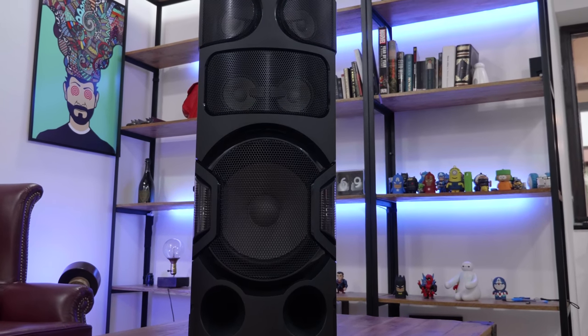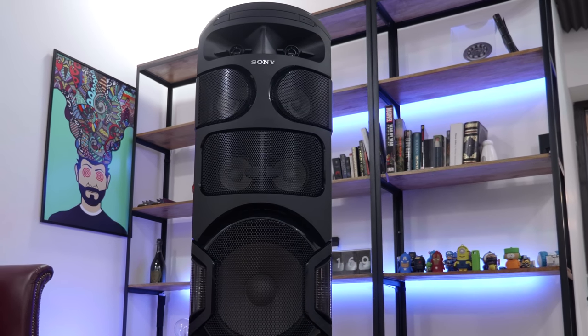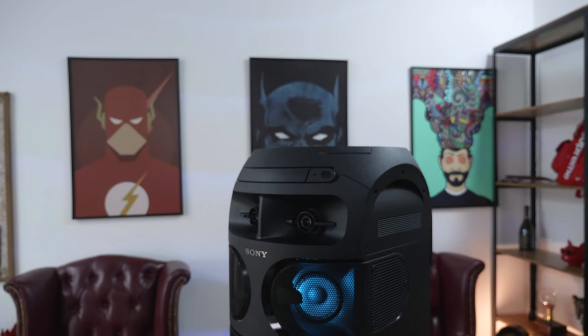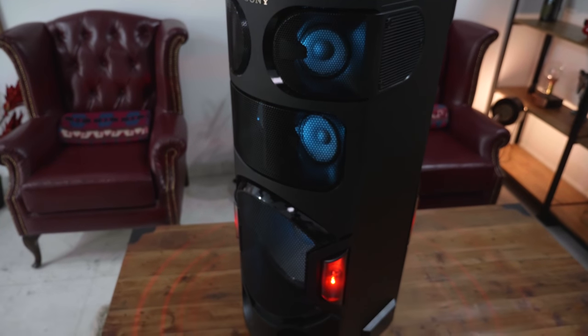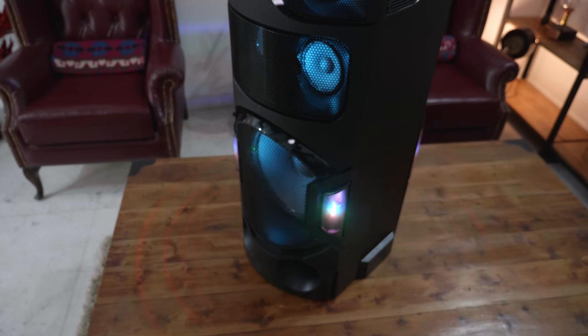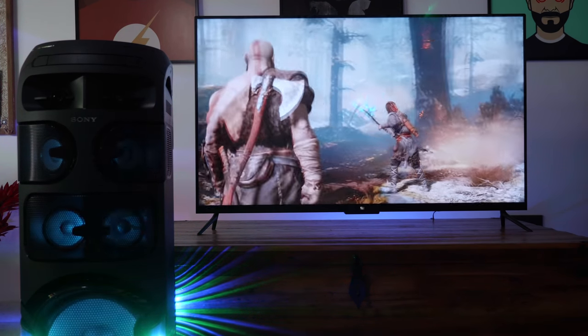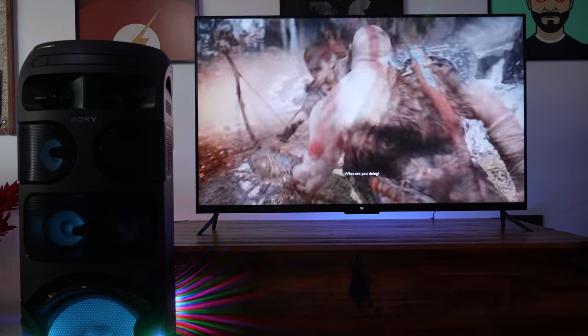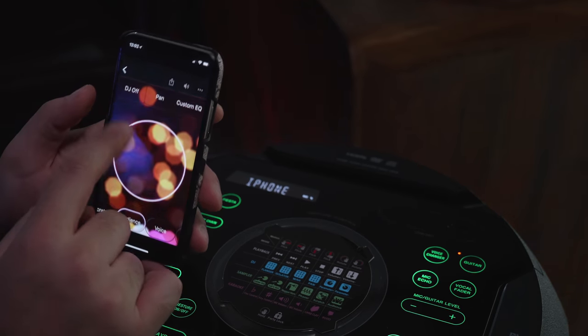It offers 360-degree sound, meaning the speakers are angled and placed on the device in such a way that it creates a really nice surround sound effect — not true surround sound, but a 360-degree sound effect in your room. I'd recommend this for music, movies when connected to a TV, and even video games will sound amazing with this speaker.